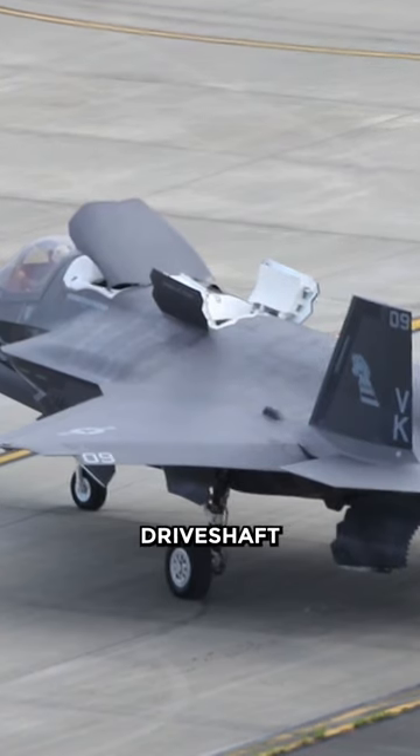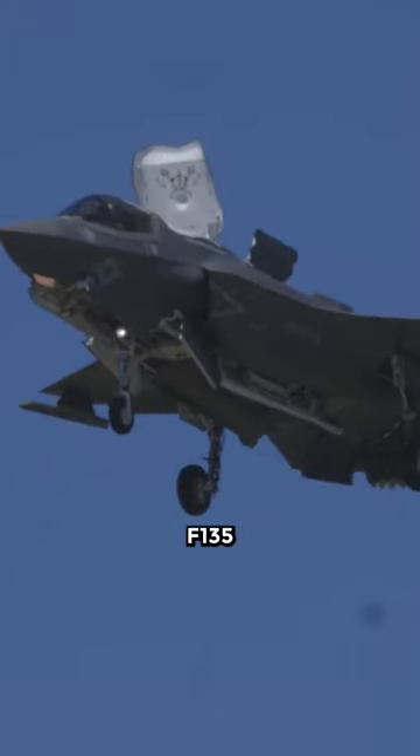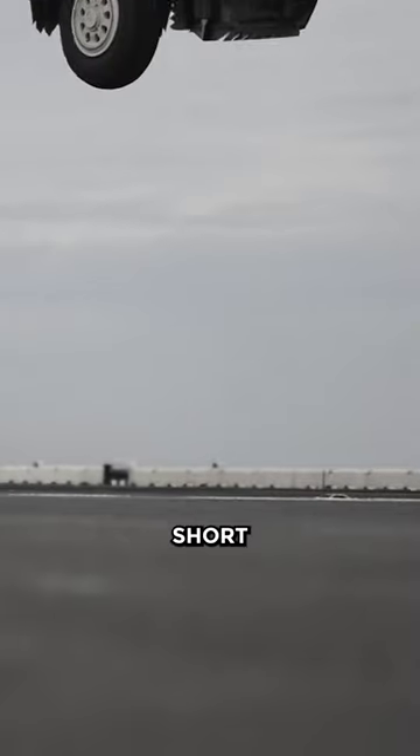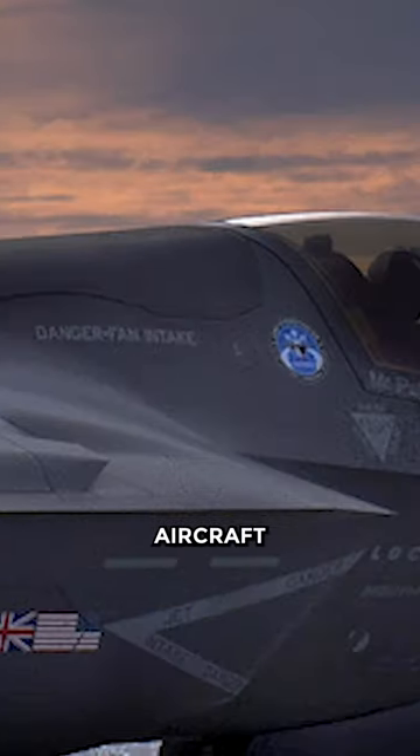The lift fan is powered by a drive shaft axially connected to the F-35B's F-135 engine. This gives the F-35B special features to perform short takeoff and vertical landings. If the lift fan fails, can the F-35B land on an aircraft carrier?